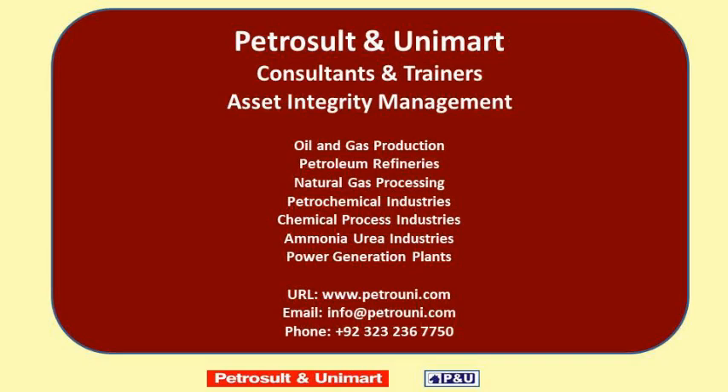PetroZilt and Unimart Consultants and Trainers provide services of asset integrity management to oil and gas production fields, petroleum refineries, natural gas processing industries, petrochemical industries, chemical process industries, ammonia urea industries, and power generation plants. Website: www.petrouni.com. Email: info@petrouni.com. Phone: 0092323232367750.